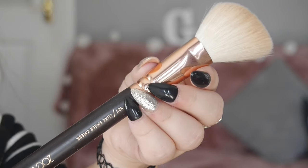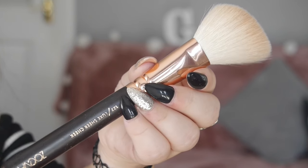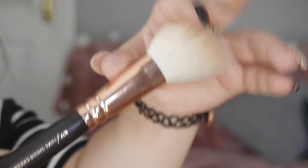For bronzer, contour, and highlight, these are the brushes I absolutely adore. For bronzer I use the Zoeva 127 Lux Shade Cheek — I love this for applying bronzer because it fits so perfectly for the apples, and if you want to contour a little bit it's perfect for getting into the cheekbones. It just distributes the product really well, it's so soft, and it's angled which helps even more for bronzer.